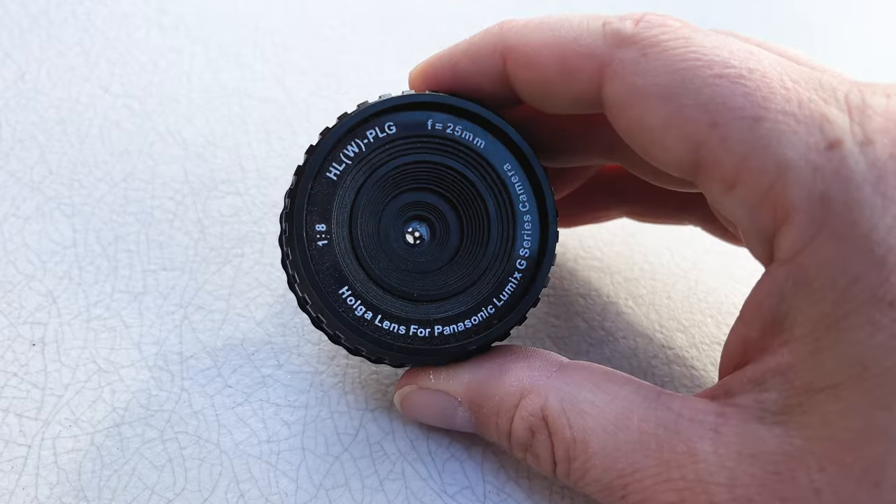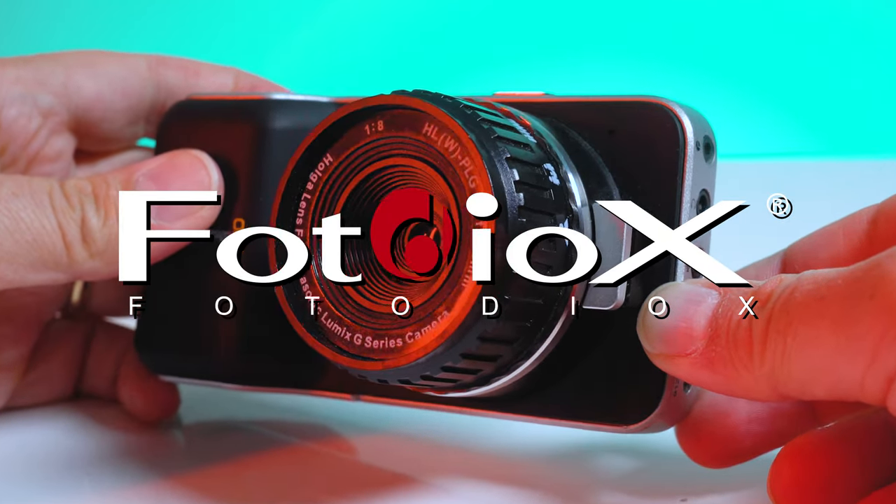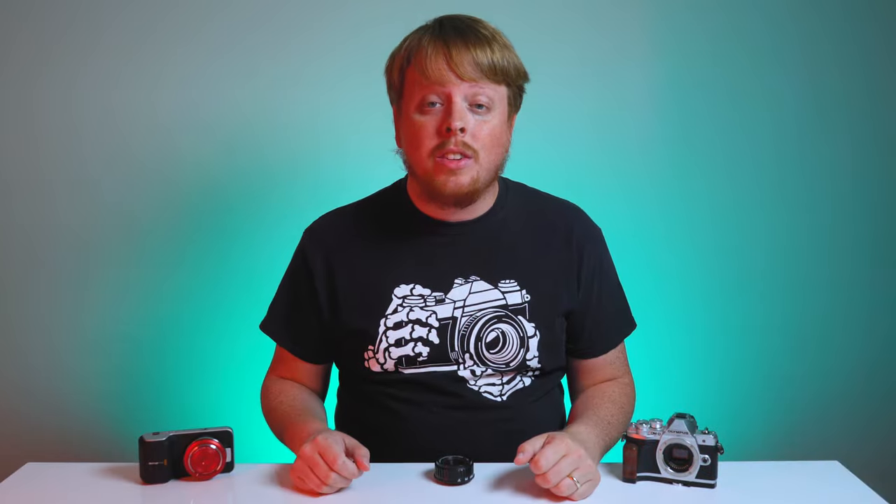This is probably the rarest Holga product I own. Hey everyone, Sean here with Fotodiox.com and welcome to Holga Week.